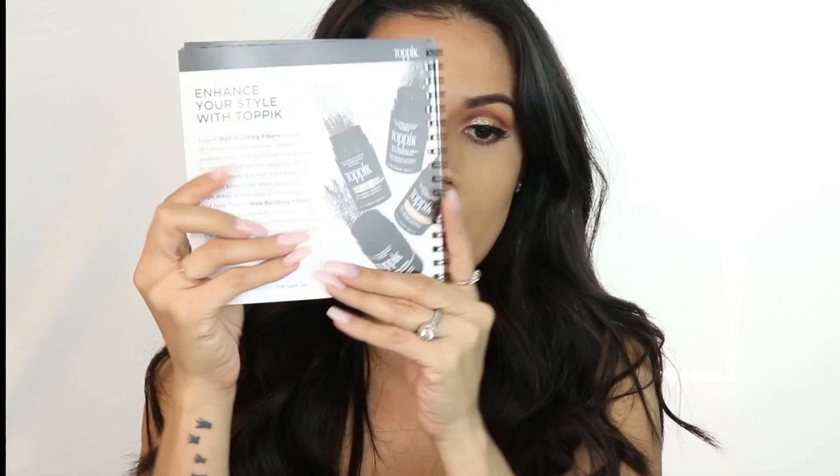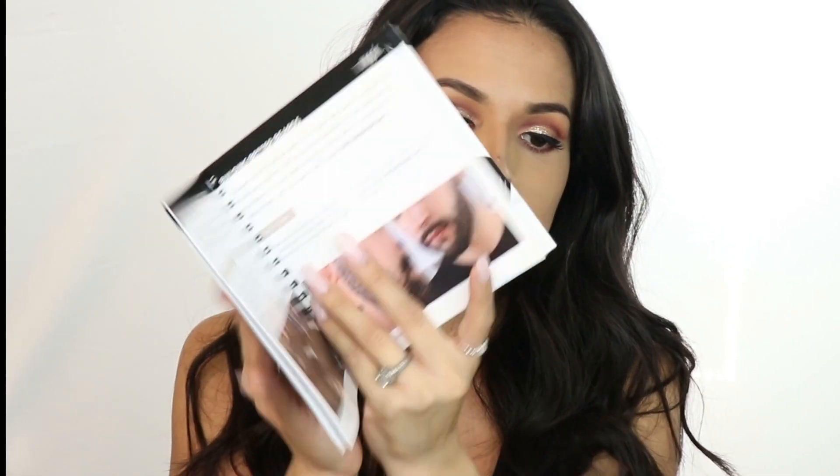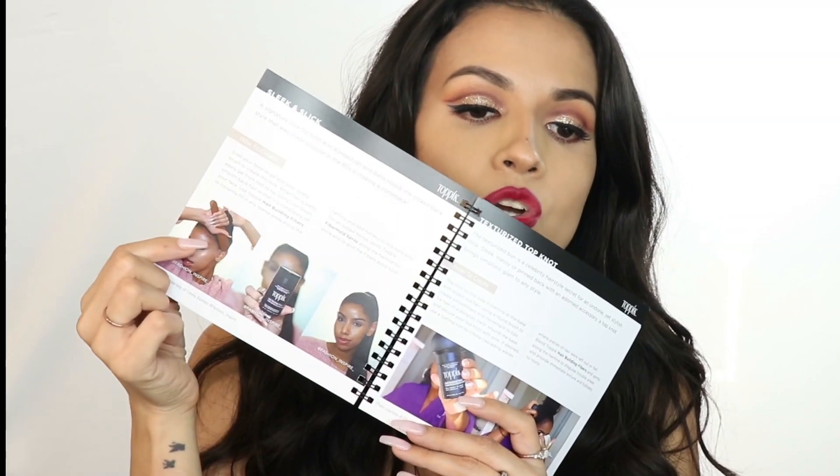I want to talk to you guys about Topic. If you guys have not heard of this, then you're living under a rock. Topic is just an amazing hair product that helps to make your hair look full. If you have any patches with no hair or you just want a more voluminous look, then this is your go-to. I have more under the restroom and I have new ones I want to show you guys. It comes with this book and it tells you a little bit more about the products inside, about the hair fibers. Men can even use it too. Just look at that — from nothing, all patchy, and then look. I think this is just an amazing invention, you guys.